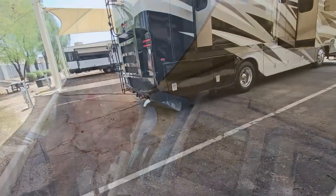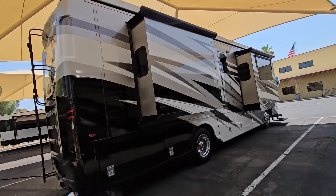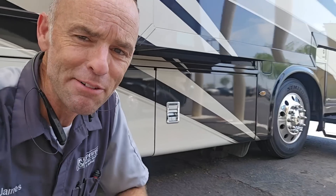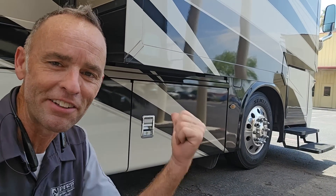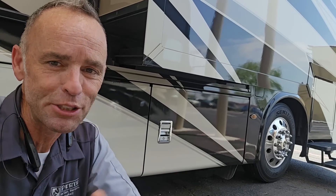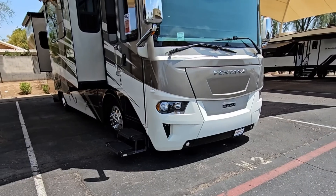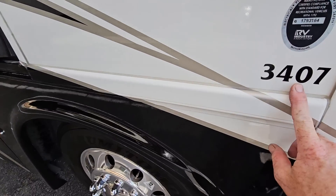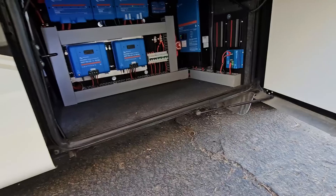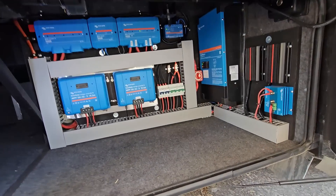I had no idea when I agreed to do the inspection on this Ventana that the previous owner did a huge upgrade to the electrical system on board. It gives me the rare opportunity to speak very highly of the installer of this system. I don't think I've ever seen a job this nice or this clean. This is a 2021 Ventana, 3407 floor plan, and right in this front compartment is the nicest solar installation I've ever seen — it makes me feel a lot of shame for my own work.